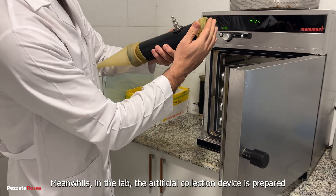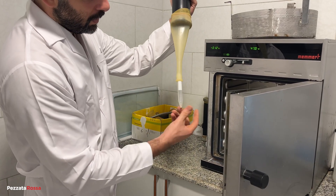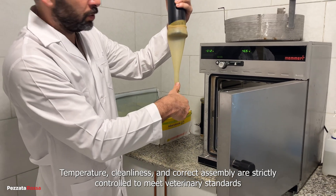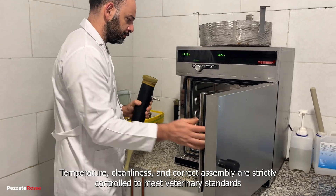Meanwhile, in the lab, the artificial collection device is prepared. Temperature, cleanliness, and correct assembly are strictly controlled to meet veterinary standards.